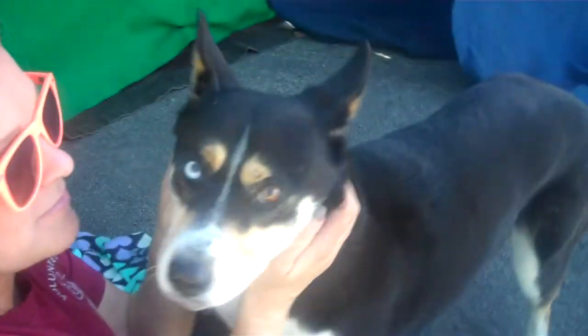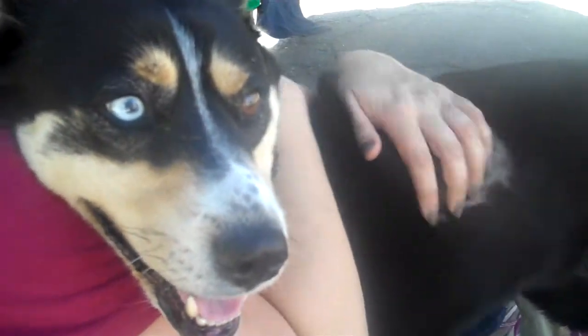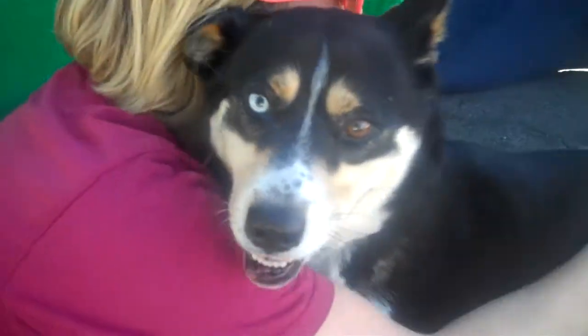I'll walk around so you can see her one last time. Bye, beautiful girl. Say, 'Come adopt me, I'm ready to go to a home.' She really is.